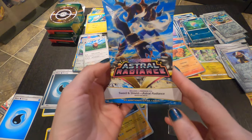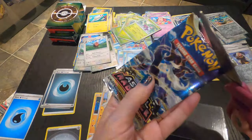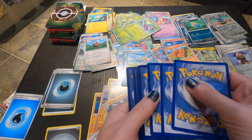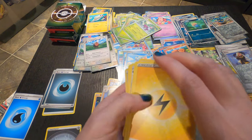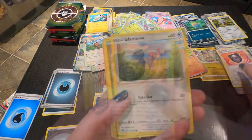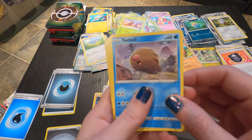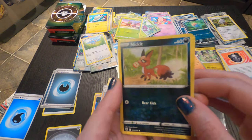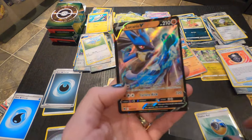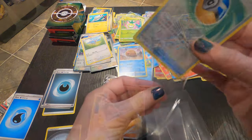Let's try this Astral Radiance — this is a different set we haven't had yet. This is one of those ones that has the holo in the middle, so let's try the four-to-the-back thing again. We got some Bolt Energy, Cancelling Cologne, a new Shield Dawn, a Heavy Ball, Glameow — aw, cute. We have a Yanma, Swinub — this one's cute too, I like it. And Petilil. Feather Ball — oh, this is a Reverse Holo it looks like. And, ooh look at this — Lucario V!